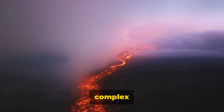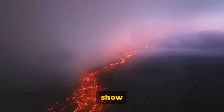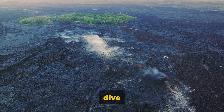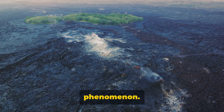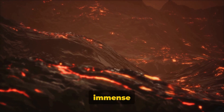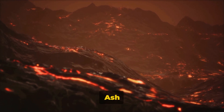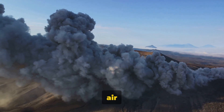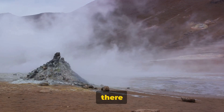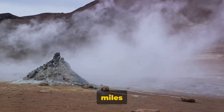So, a volcano is a complex structure — not just a mountain, but a system designed by nature for a spectacular show of power. What happens when a volcano erupts? A volcanic eruption releases molten rock known as lava, which can cause immense damage to anything in its path. But it's not just the lava. Ash clouds can blanket entire cities, disrupting air travel, and even altering global climate patterns. Then there are the gases, often invisible — they can be deadly, affecting air quality miles away.